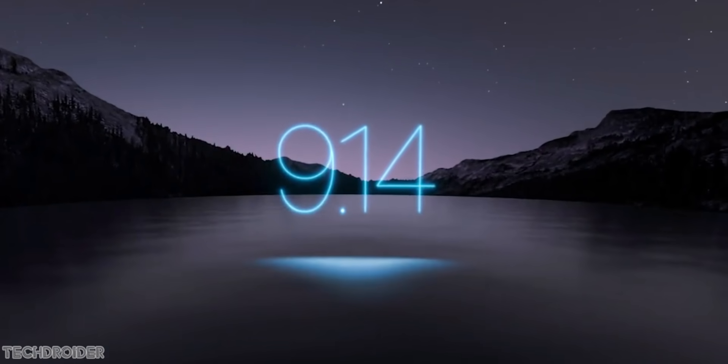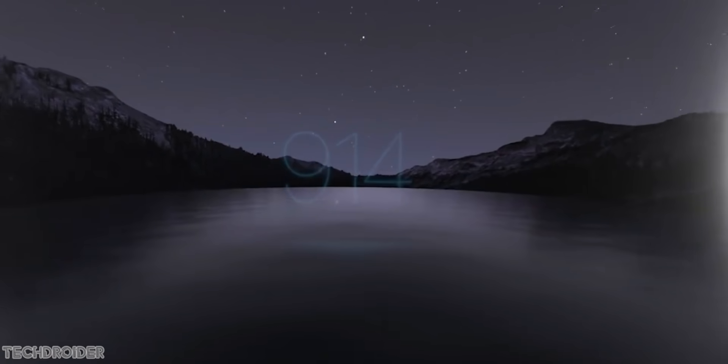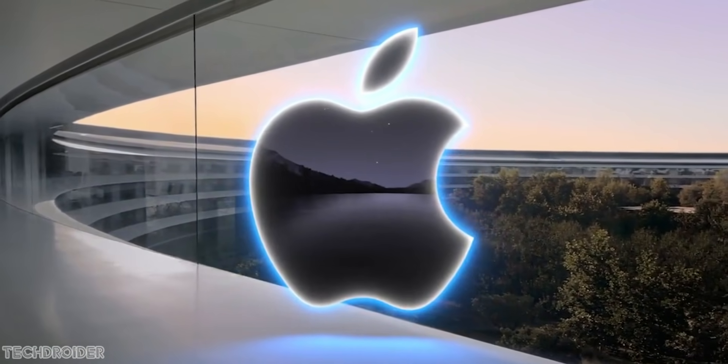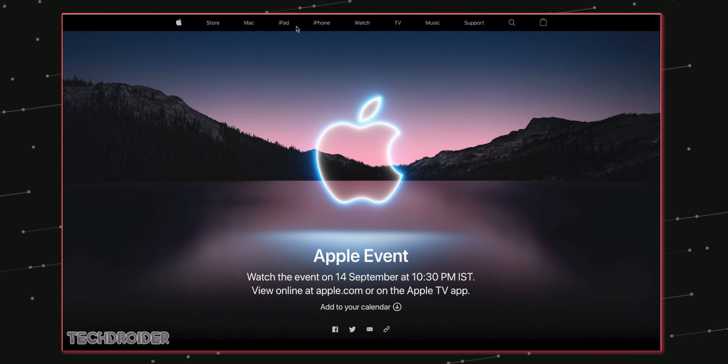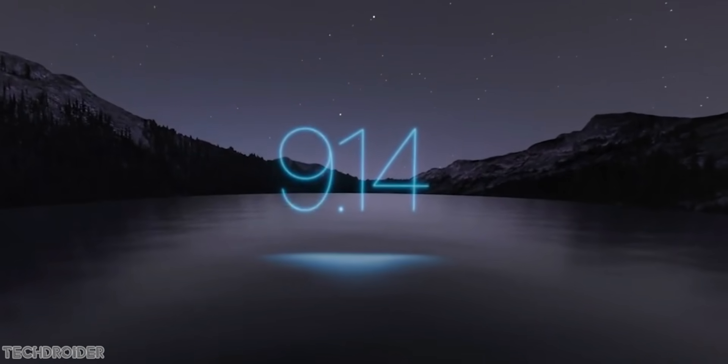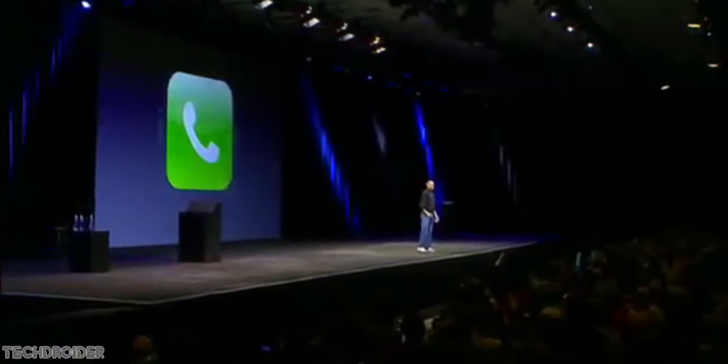It is official — Apple is announcing the all-new iPhone 13 and some exciting devices on the 14th of this month. The event invites are out and so are some hints. This is classic Apple: the logo is floating and when you peek in, we have 9-14, the date, and also the time in the morning when Steve Jobs made the first iPhone official.